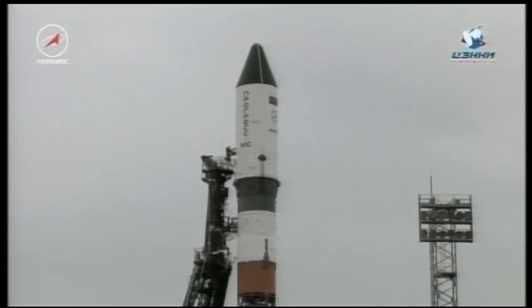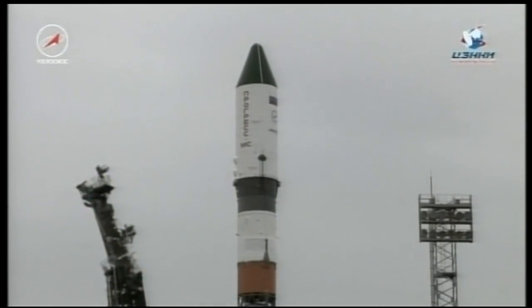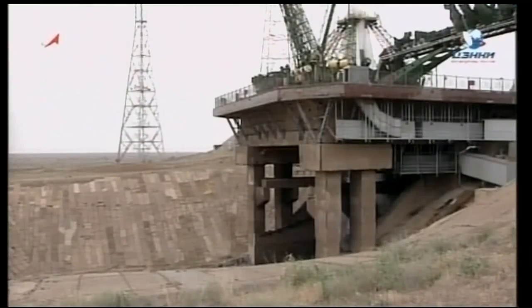Soyuz booster now on internal power, coming up on the 30-second mark. The first umbilical now beginning to retract from the side of the vehicle. Standing by for engine sequence start, T-minus 10 seconds.